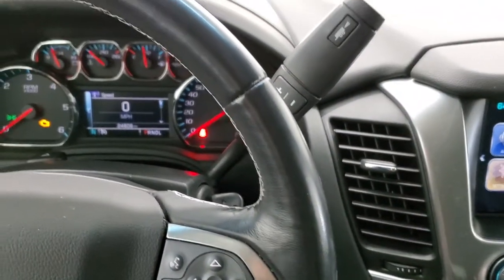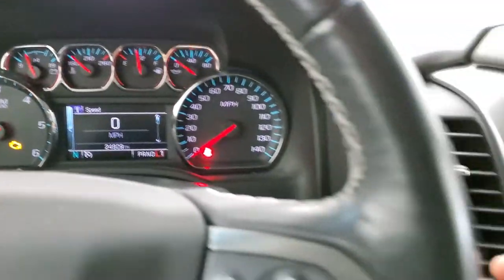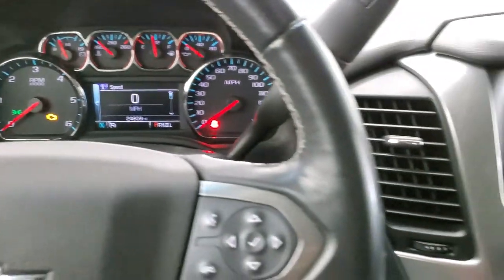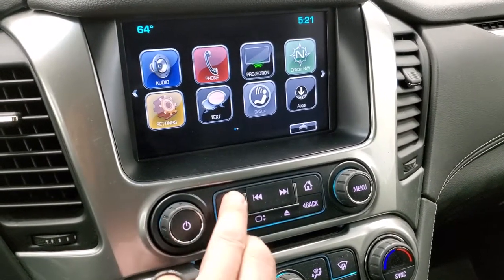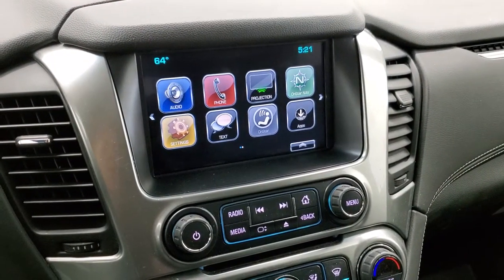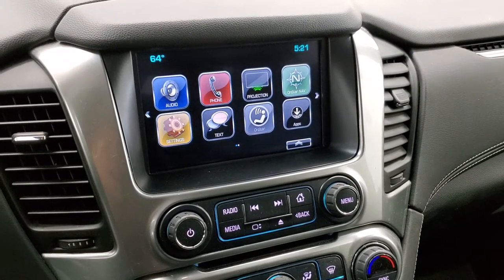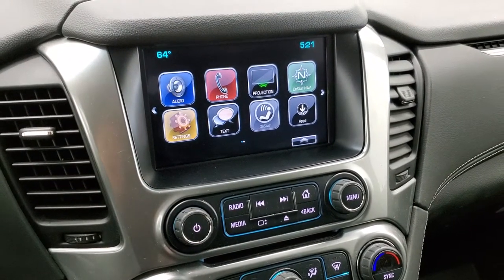This one comes with a 6-speed automatic transmission. If you ever want to check how many gears you have, put it into low and tap through the gears — as far as it goes up, that's how many gears. You do get the Chevy MyLink radio with AM, FM, and Sirius XM capabilities. Going back to the home screen, you can see the projection feature which allows you to connect your cell phone to the radio via Android Auto or Apple CarPlay, and if you have a navigation app on your phone, you can project that to the screen just like built-in navigation.